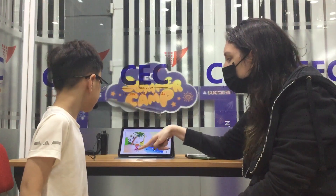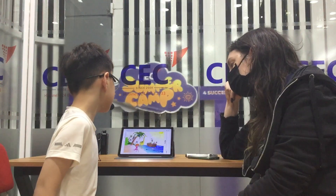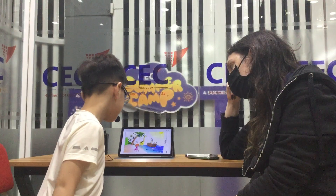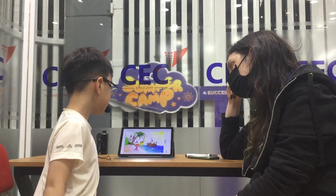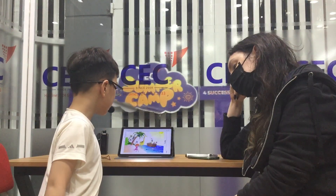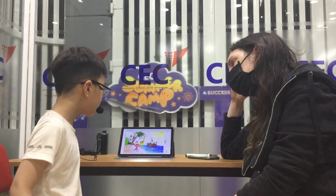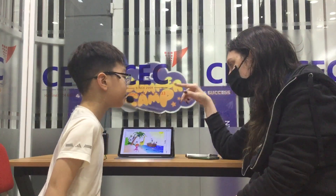Look at her. Who is she? She's a girl. What has she got? She got four shells. And has she got blue shells? No. She has a pink shell. She has pink shells. Very good.